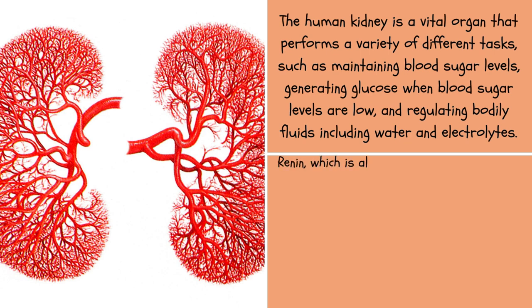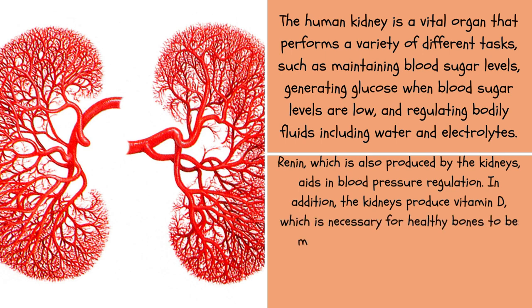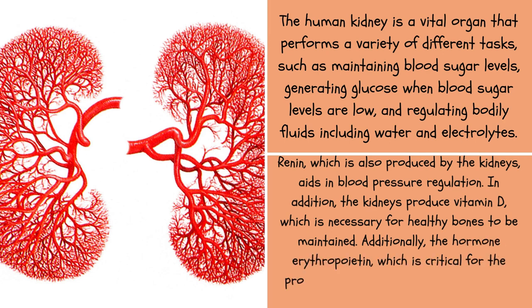Renin, which is also produced by the kidneys, aids in blood pressure regulation. In addition, the kidneys produce vitamin D, which is necessary for maintaining healthy bones. Additionally, the hormone erythropoietin, which is critical for the production of red blood cells, is produced by the kidneys.